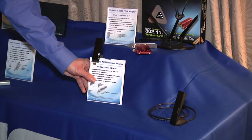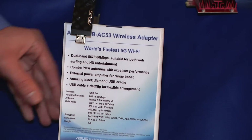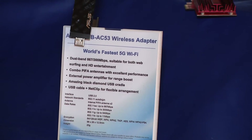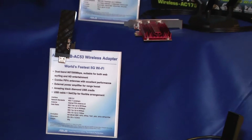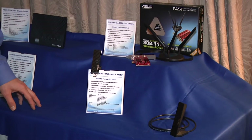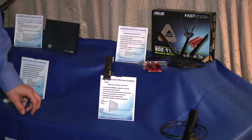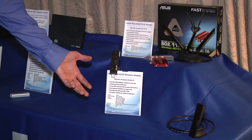If you look down here, we're going to look at a USB AC solution. This one's going to come in at $69 and will be available within the next two or three weeks. So the top one being a three-by-three solution, this USB one's going to be a two-by-two solution and is really going to help make AC more accessible to the masses in terms of having a client that's going to be able to support it.